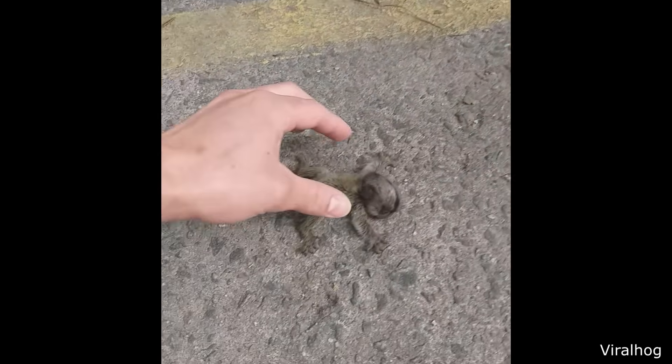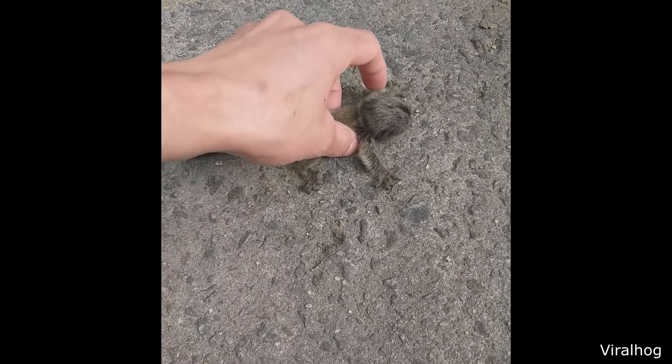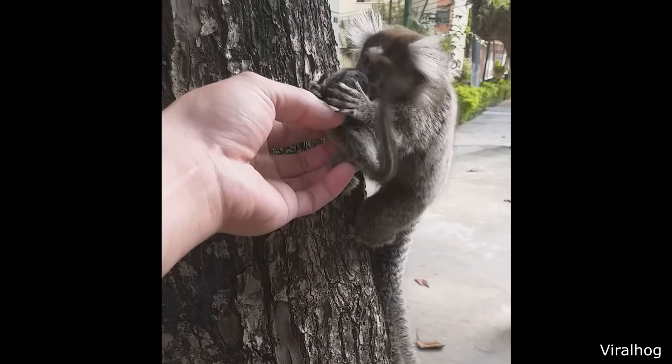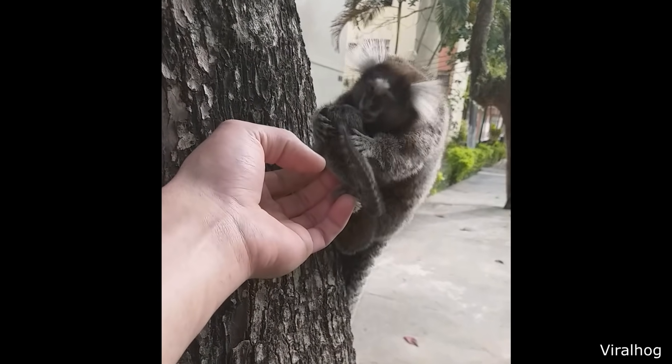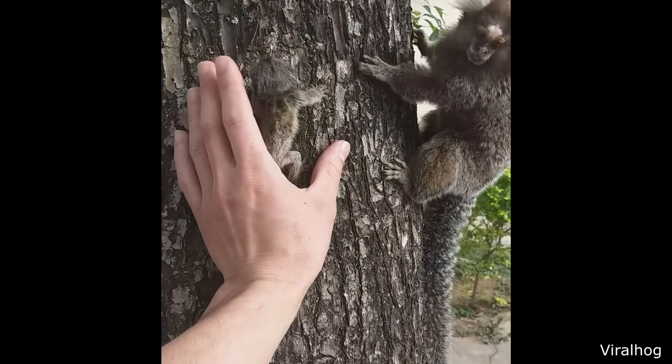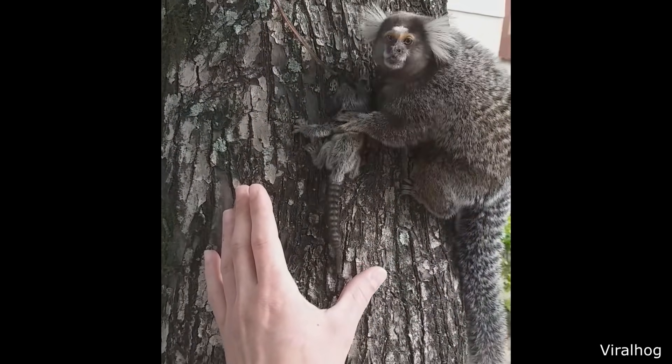This person helped reunite this baby monkey with a mama monkey.